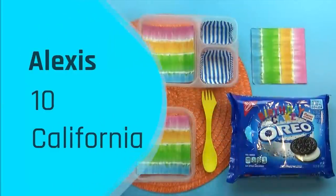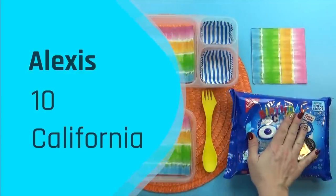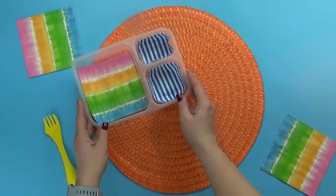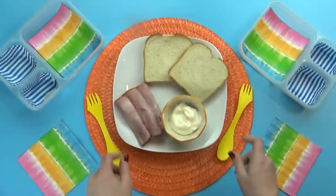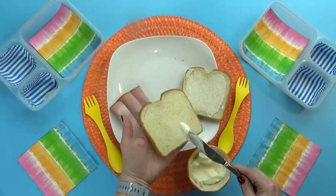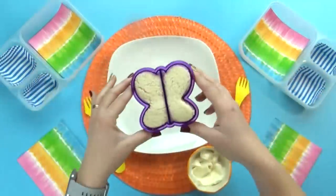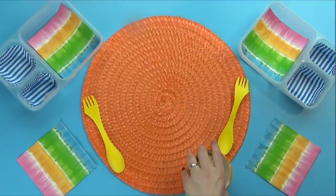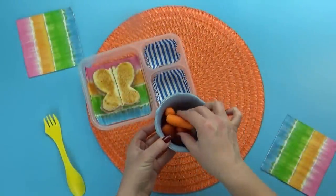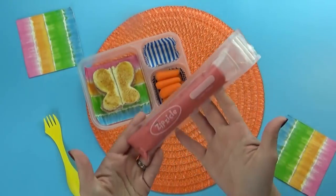Moving right along to our next subscriber lunch, which was sent in by Alexis. Alexis is 10 years old and she's from my home state of California. For Alexis's main dish, she chose a sandwich — specifically a fried ham sandwich with just mayo. I actually think this sounds really good; it's kind of one of those old classic sandwiches. For the vegetable today, Alexis chose carrots. Apparently carrots are popular all over the world for lunch — there's gonna be a lot of carrots in this week's lunch.